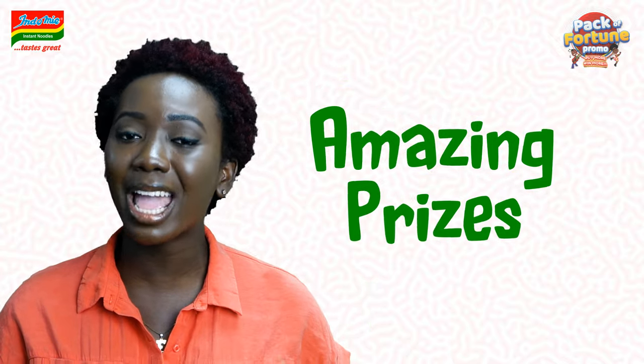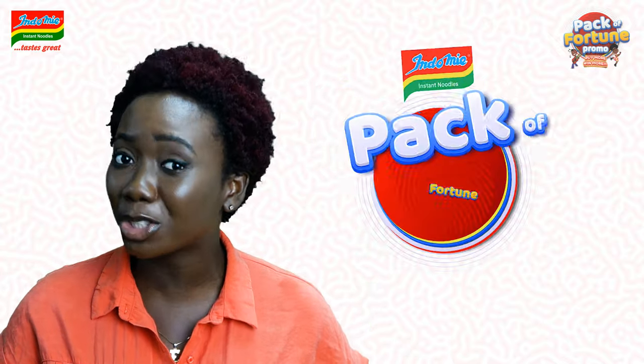Hey there, come closer. Did you know that you can win amazing prizes every single week from Indomie in the Indomie Pack of Fortune promo?